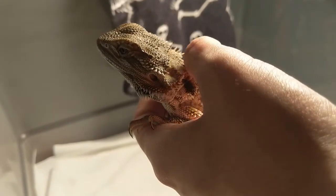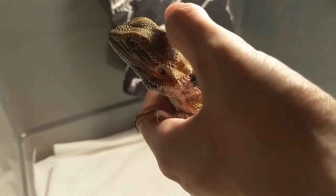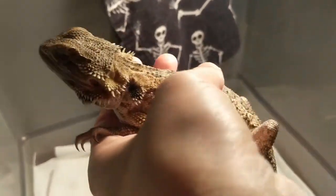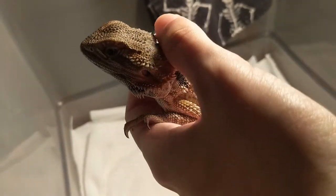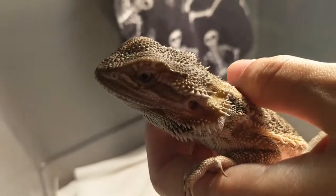Haven't gotten a name for him yet — we'll find out. I'll get to know his personality and his colors pretty soon. So, update number one, rescue number one. Alright, bye-bye.